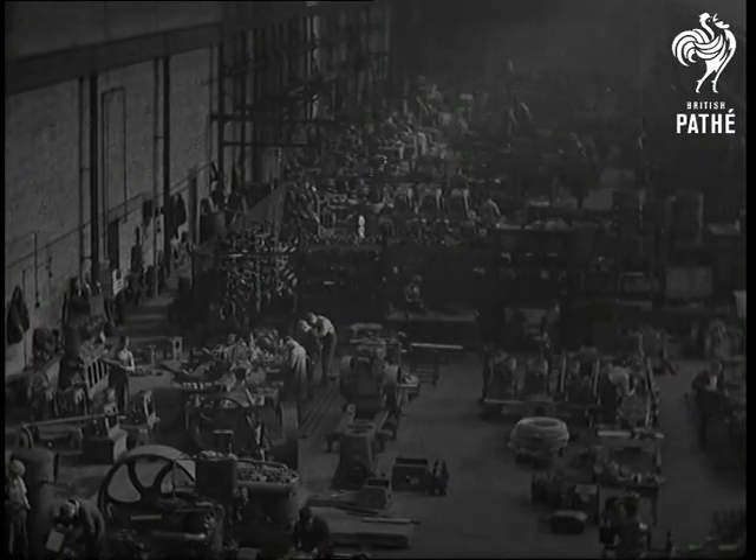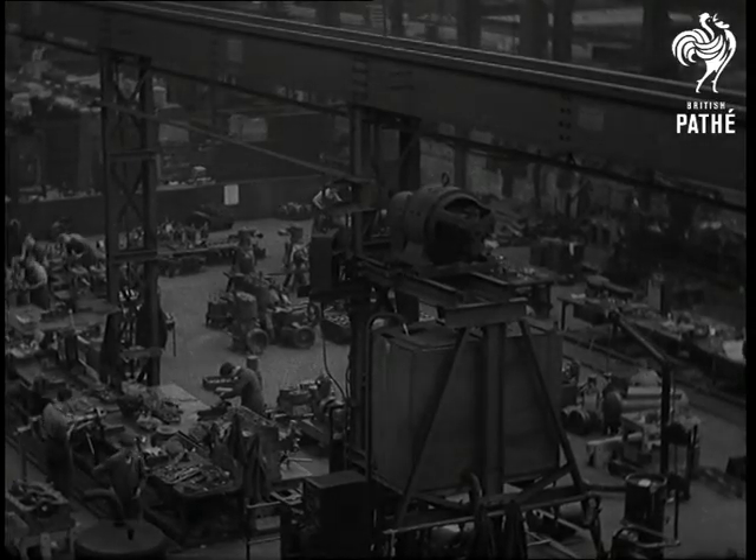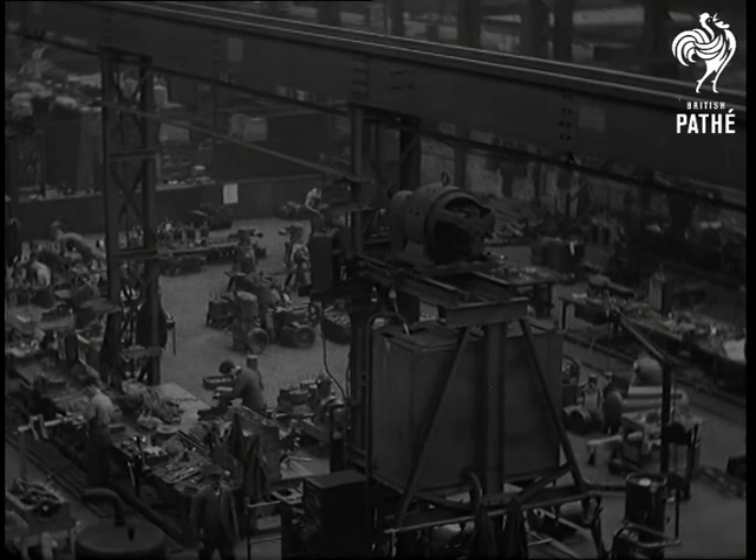All day and every day, the Broomwade factory is working to supply the world with compressors and tools. With the final view of this 500-foot shop, we'll see some of the machines in action.